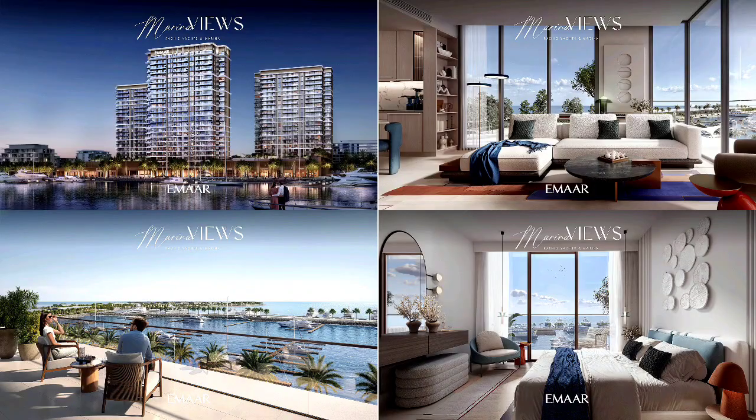That's all about Marina Views, a beautiful project by Emaar. I have a video from the first phase — C Gate 2 — up to this phase, so you can have a look at that video also. I have many videos of different developers that can help you understand the property and make your selection. Thank you so much.